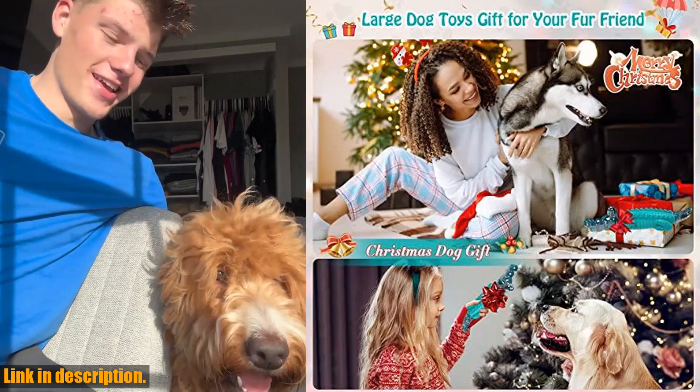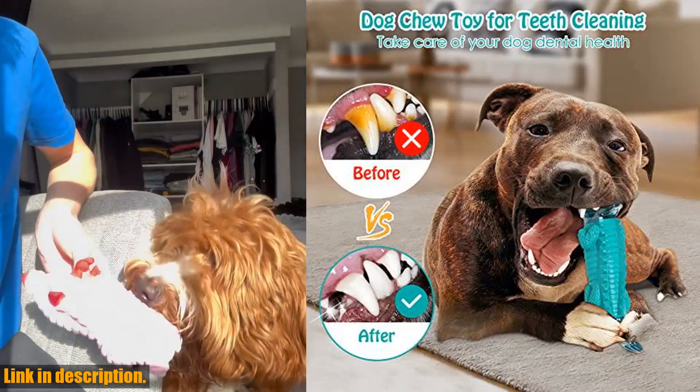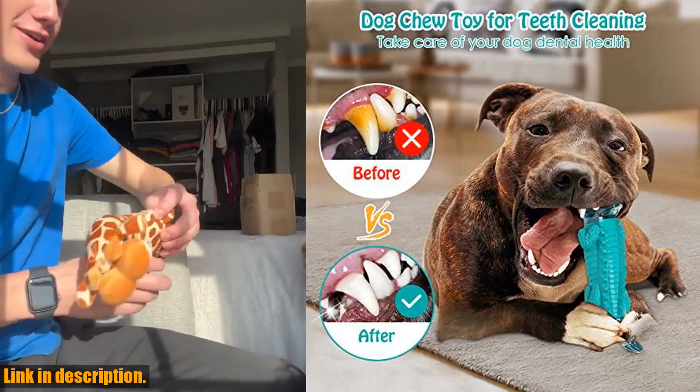So you can trust that they are up to the challenge. The milk-flavored scent will attract your pets to longer play sessions, reduce anxiety and boredom, and help release their pressure and reduce destructive behavior.